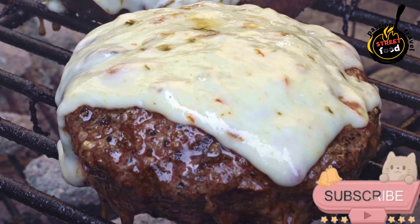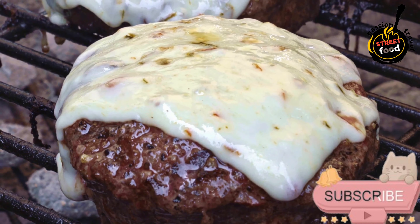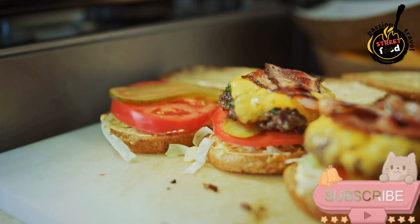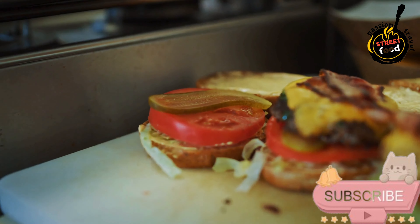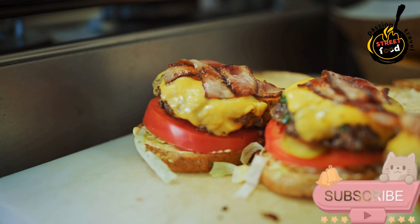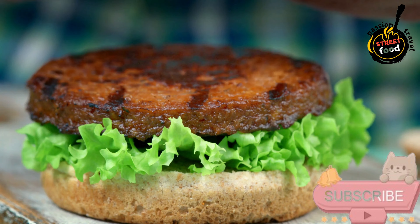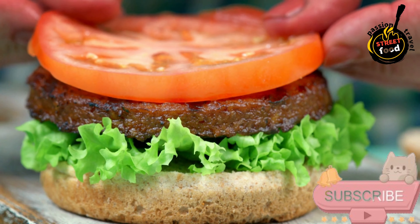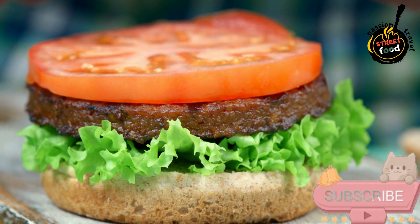Salt, 1 teaspoon for seasoning. Black pepper, half a teaspoon, freshly ground. Garlic powder, half a teaspoon (optional) for added flavor. Onion powder, half a teaspoon (optional) for extra seasoning. Worcestershire sauce, 1 tablespoon (optional) for added depth of flavor.